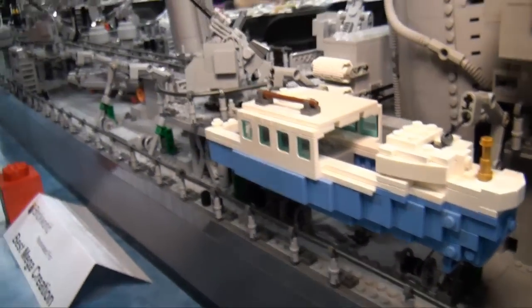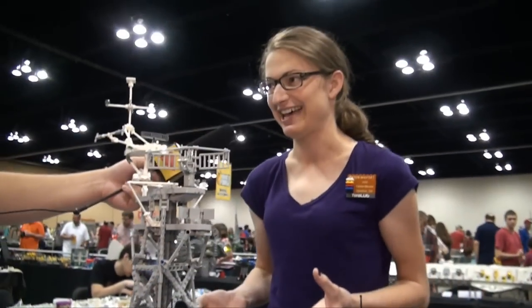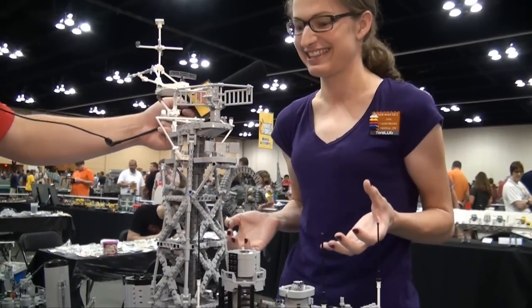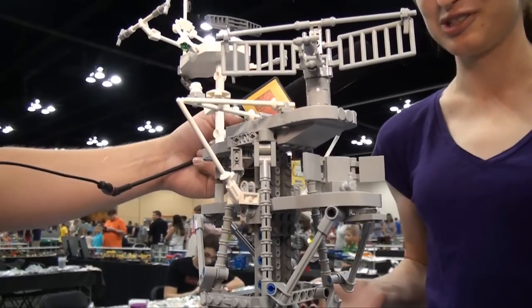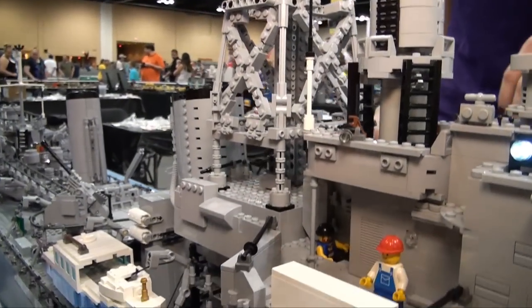The most difficult part to build is the mast here because it is open lattice. I don't get to hide anything like I do with everything else. There are no good angles either — it's all weird, not 90 degrees, which makes it really difficult.